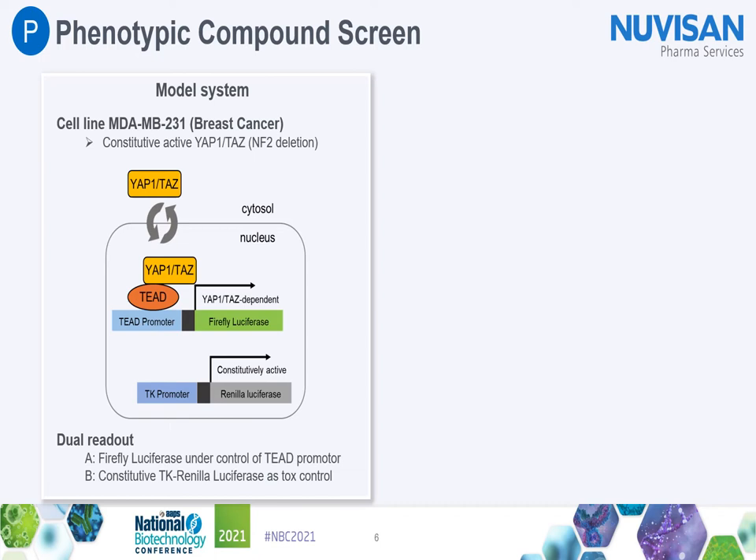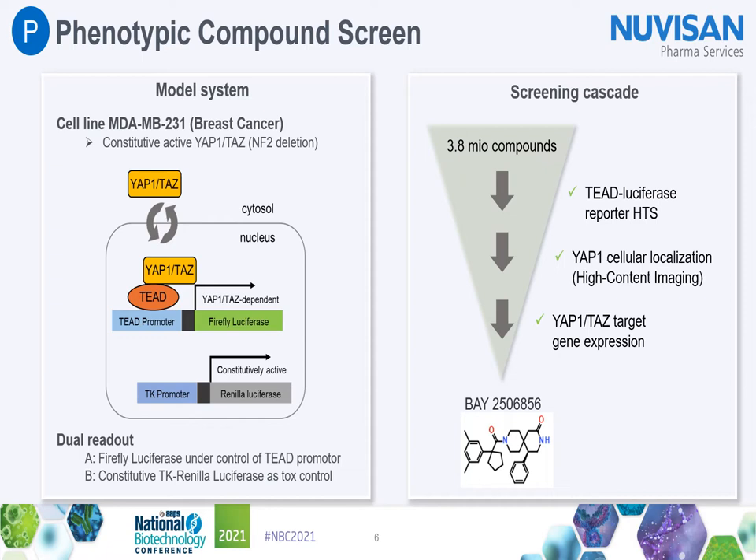These cells contain a loss-of-function mutation in NF2, which is an upstream component of the HIPPO signaling pathway. This mutation leads to constitutive nuclear localization of YAP/TAZ, which causes aberrant activation and upregulated expression of YAP/TAZ target genes. We modified these cells to express a YAP/TAZ-dependent firefly luciferase reporter under the control of TEAD binding sites — we call this TEAD luciferase — and a constitutively active TK-Renilla luciferase reporter as an off-target control.